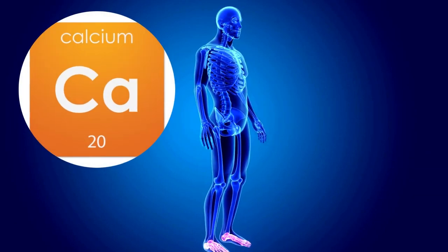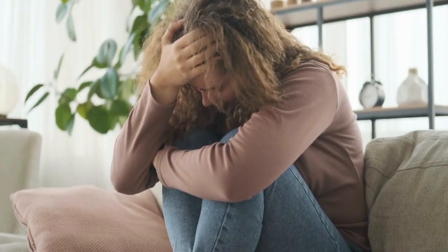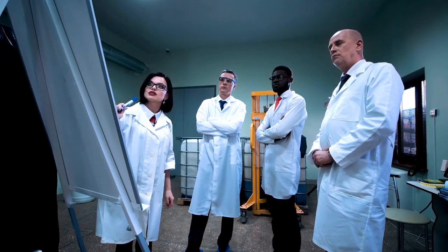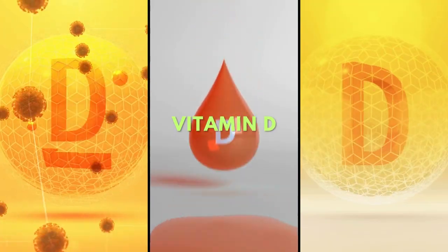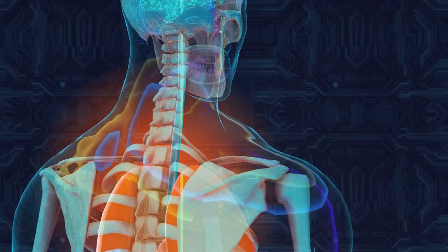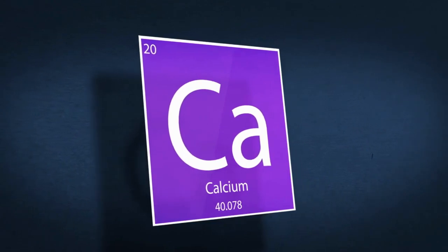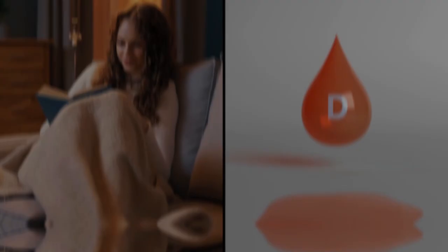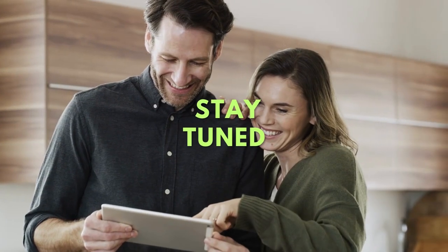A lower calcium intake could potentially lead to weaker bones, but remember you have calcium sources at your disposal. Another key point is the role of vitamin D in calcium absorption — without sufficient vitamin D, even with ample calcium, your bones may not reap the benefits. So the solution isn't just about upping your calcium intake, but also ensuring you're getting enough vitamin D. We'll delve into vitamin D in a later segment, so stay tuned.